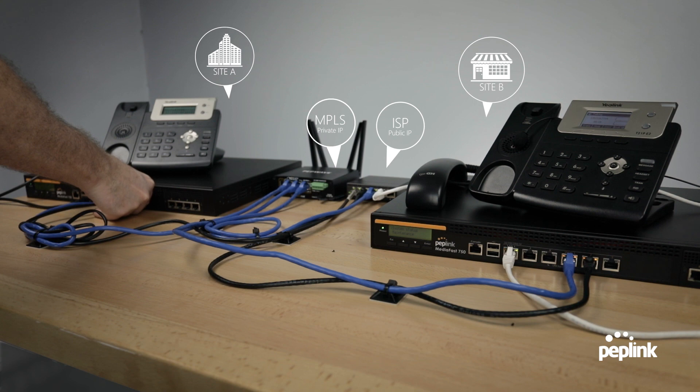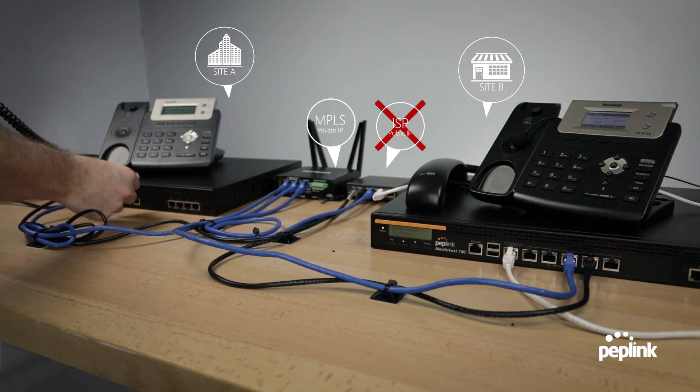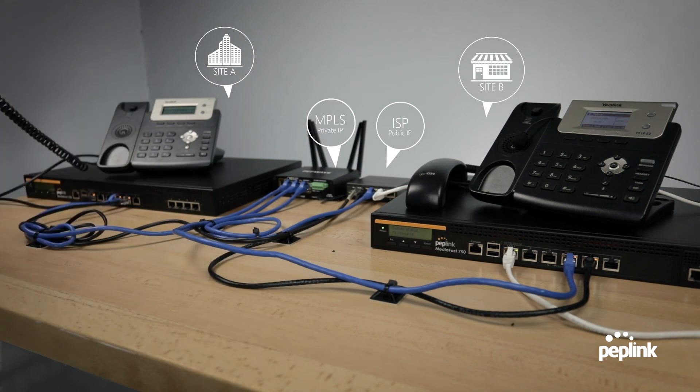One, two, three, four, five. No drop-off. That is amazing. I just completely disconnected ISP. Now let's plug it back in. One, two, three. And there we go. Again, very, very smooth.